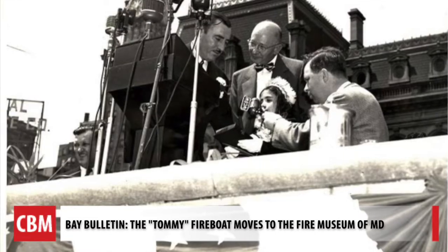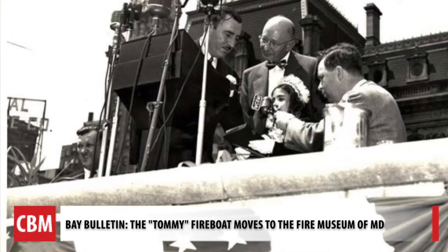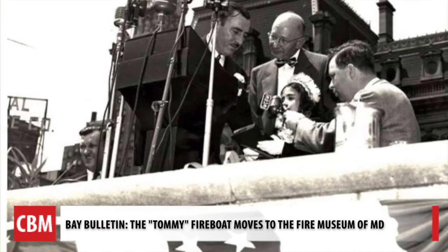Donations include Speaker of the House Nancy Pelosi, whose father was Mayor D'Alessandro. His daughter Nancy Pelosi christened the boat with his wife on September 14, 1956.